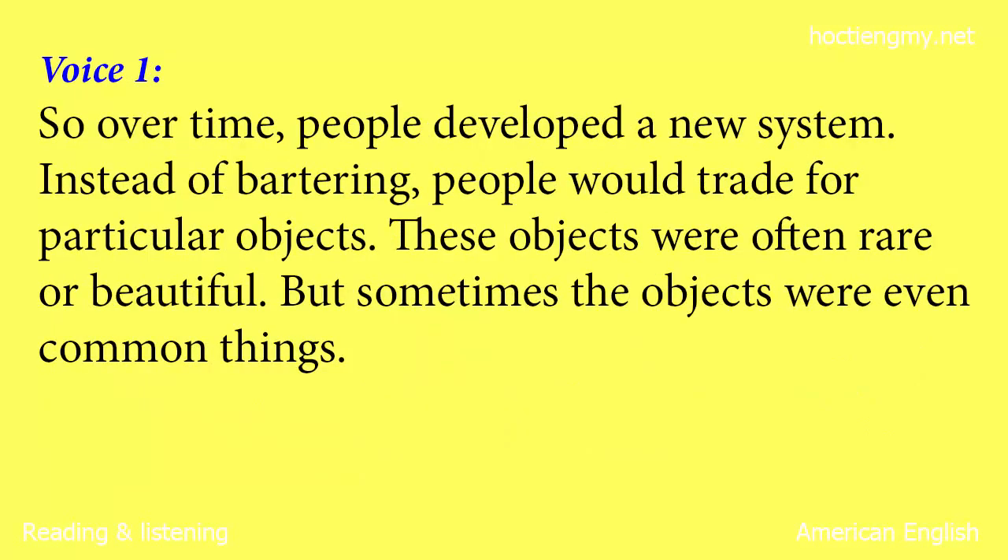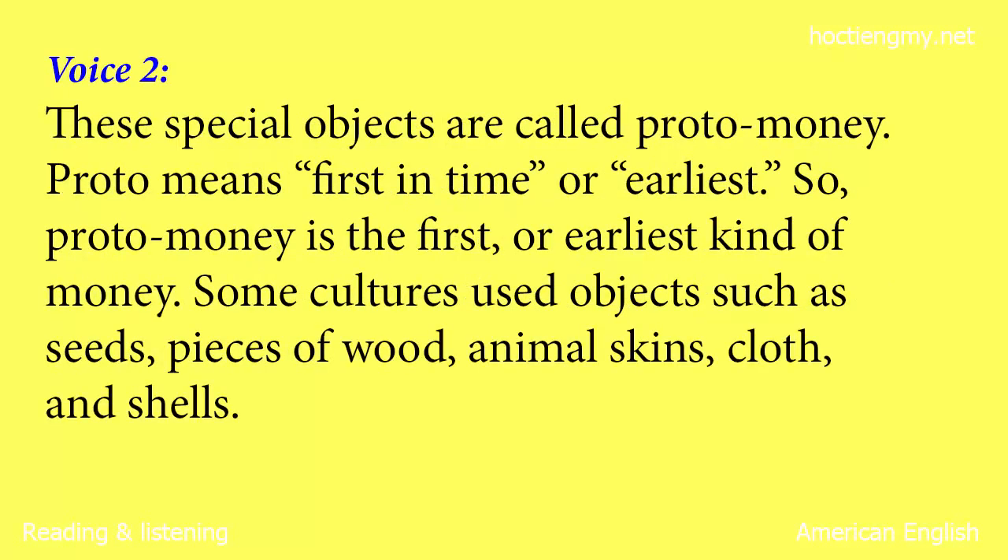So, over time, people developed a new system. Instead of bartering, people would trade for particular objects. These objects were often rare or beautiful. But sometimes the objects were even common things. These special objects are called proto-money.